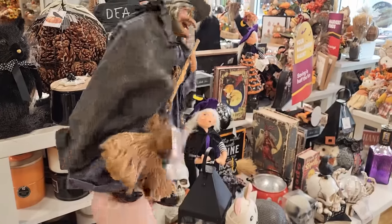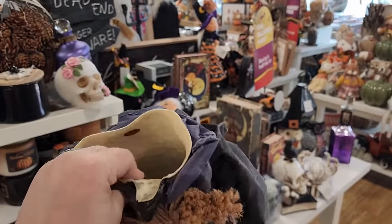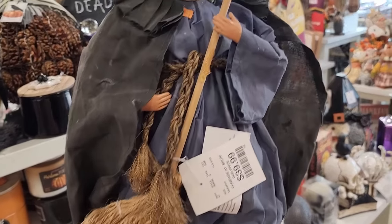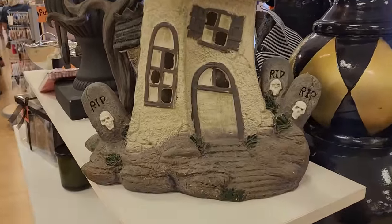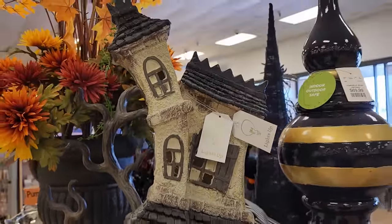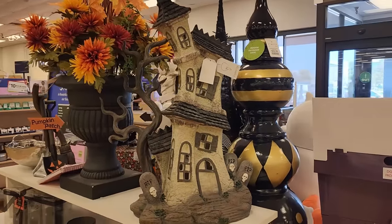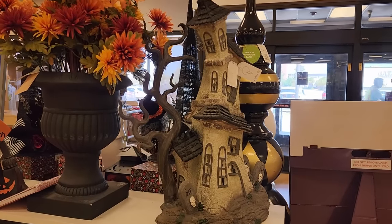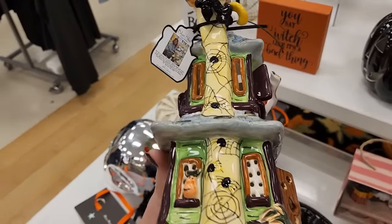Look at her - she's $40 and she's really special. Look at that - $70, lights up. $30 little house, you can put a tea light in there.